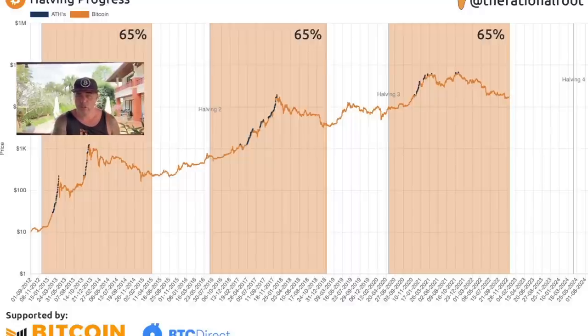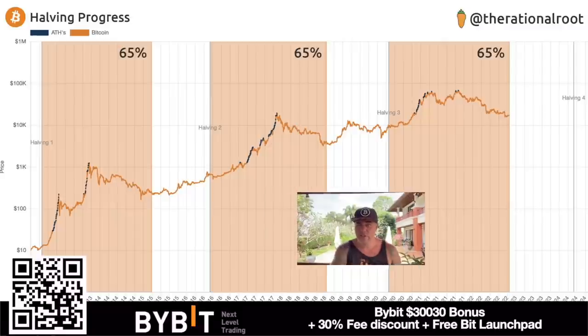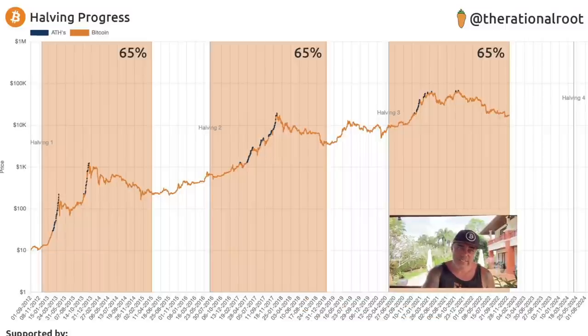This chart shows exactly how far we are in Bitcoin's halving cycle. Every time, when we are 65% from one halving to the next, the bottom is in and we start going bullish again — we can see it repeating across previous cycles. Right now we are at 65% of the current cycle. If you look at history and technical analysis, the chart is showing that after the 65% mark of the halving period, you should start turning more bullish.